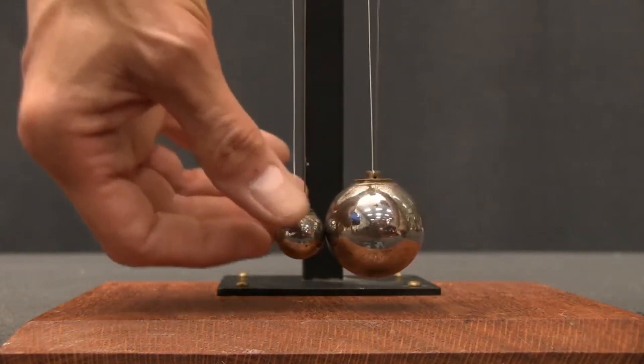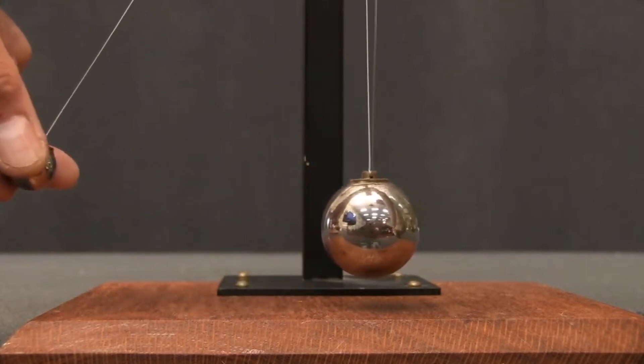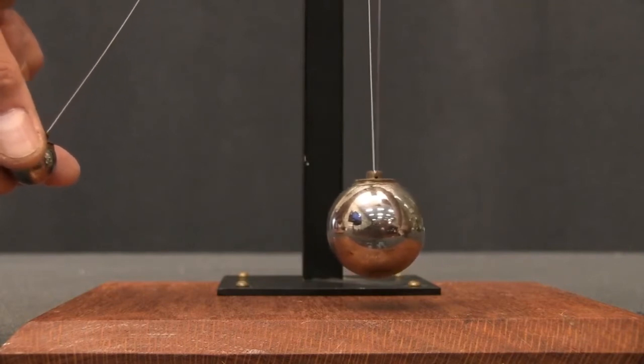So let's see what happens if I lift the little ball and send that off. Can you predict what's going to happen? Think about it. Here we go.